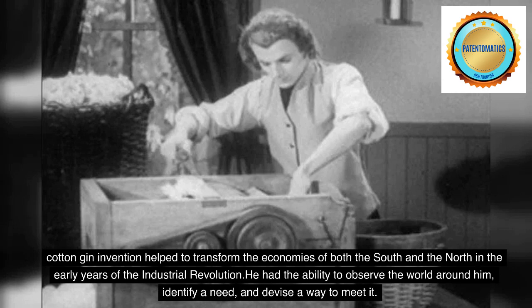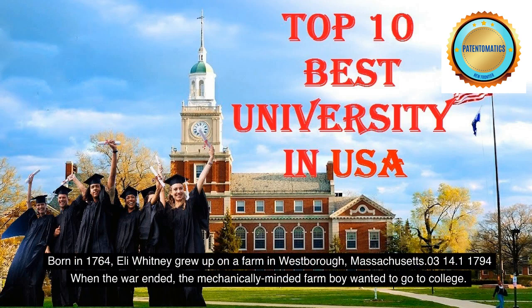He had the ability to observe the world around him, identify a need, and devise a way to meet it. Born in 1764, Eli Whitney grew up on a farm in Westboro, Massachusetts.